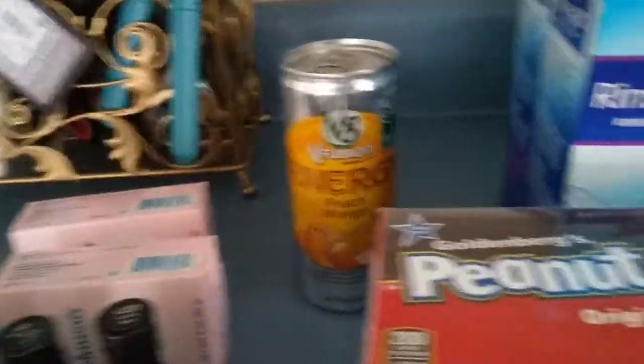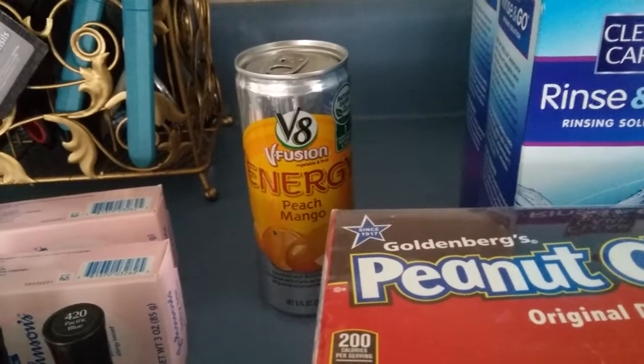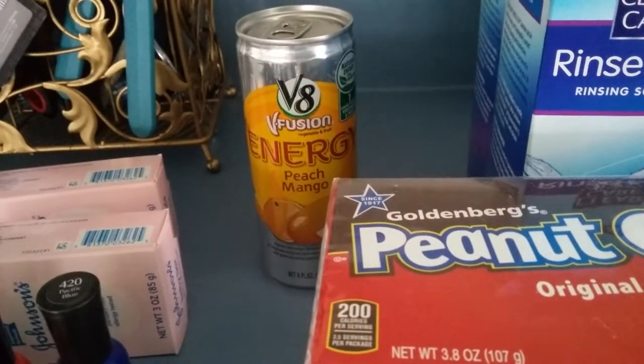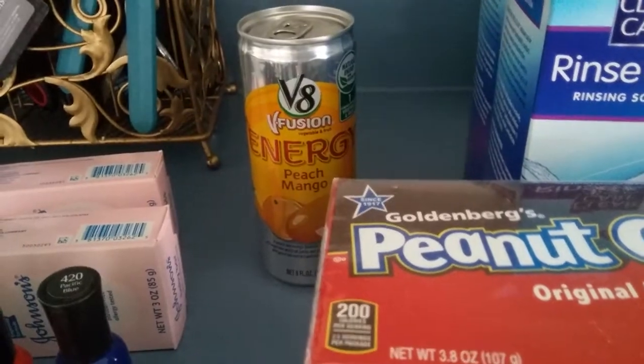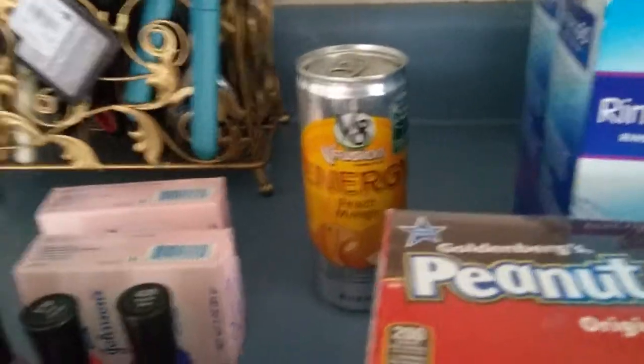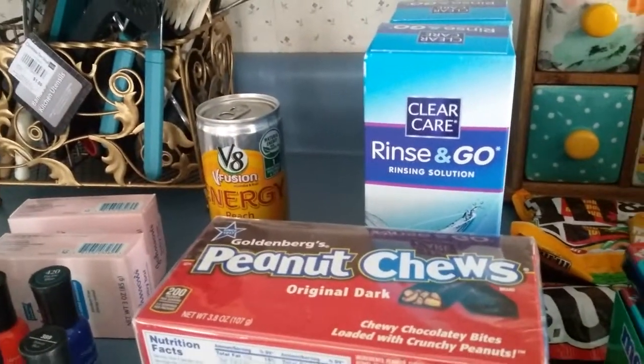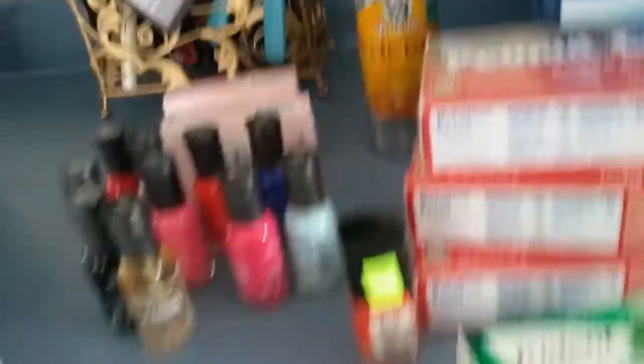The V8 — there was an Ibotta coupon for this. It's $1.19. I had a dollar coupon making it 19 cents, getting back a dollar. So I had a $1.05 overage.